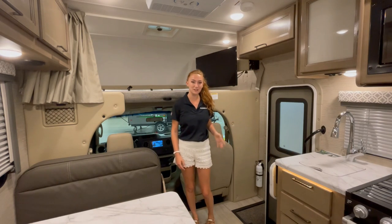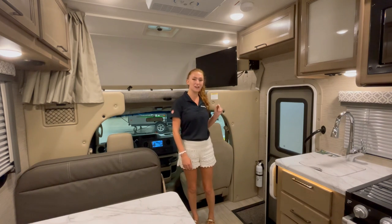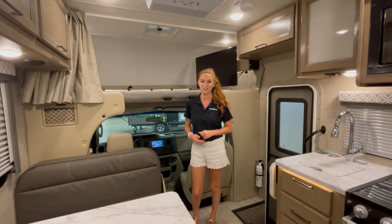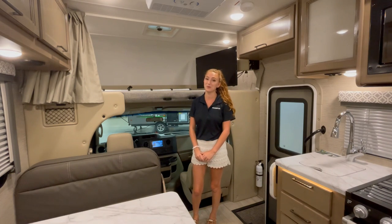Flip it around to the front of the unit — you have the entry door to the coach on this side with even more storage above that. The TV here is on a swivel arm so you can watch TV while you're sitting at the dinette if you'd like. The bunk over the cab provides even more sleeping space.